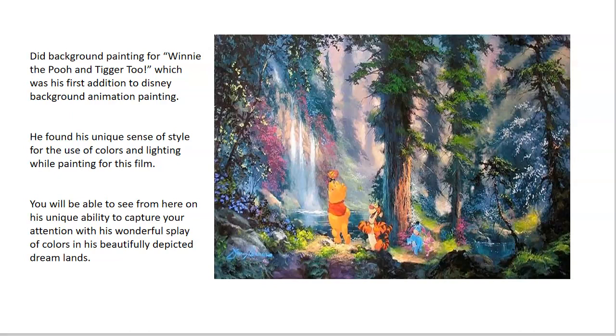Some of the major works he contributed were The Rescuers, The Fox and the Hound, The Little Mermaid, Rescuers Down Under, and the last piece he finished for Disney was the critically acclaimed movie Beauty and the Beast.